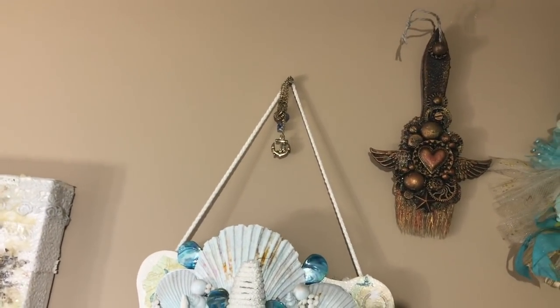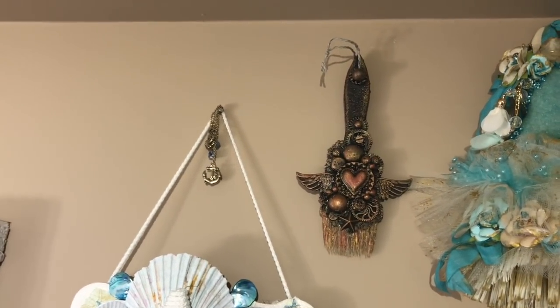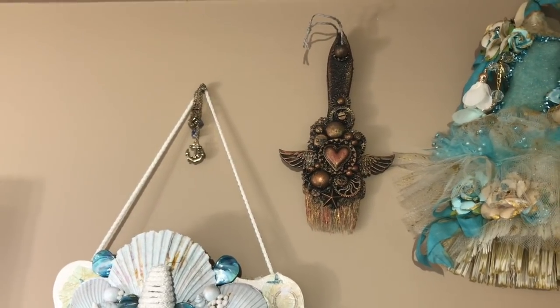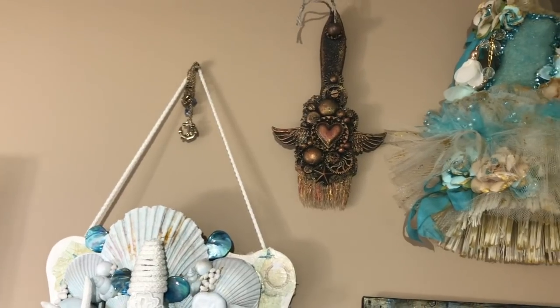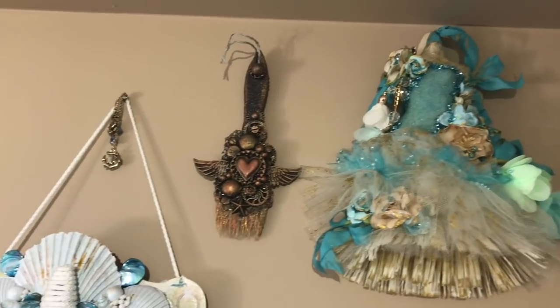The next one was done by my friend Heather and this is so beautiful — it's so artsy and kind of like a Tinna Bear style, really grungy and beautiful.